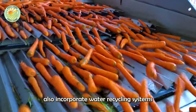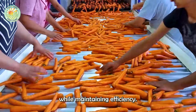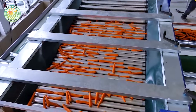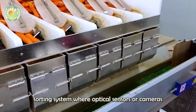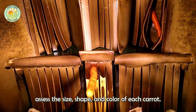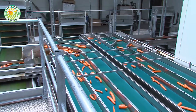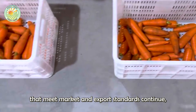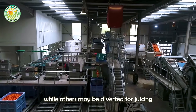Next, a powerful washing system equipped with high-pressure water jets and rotating brushes ensures that each carrot is thoroughly cleaned and polished. Modern facilities also incorporate water recycling systems to minimize environmental impact while maintaining efficiency. After cleaning, the carrots are fed into an advanced sorting system where optical sensors or cameras assess the size, shape, and color of each carrot. The sorting process ensures that only carrots that meet market and export standards continue, while others may be diverted for juicing or drying.